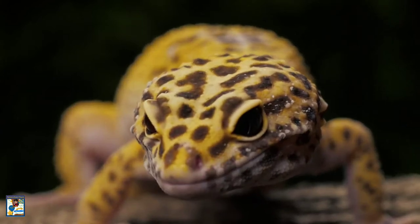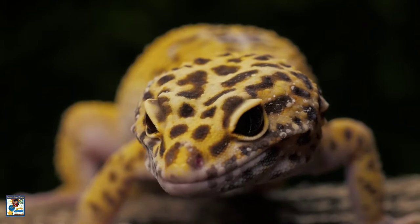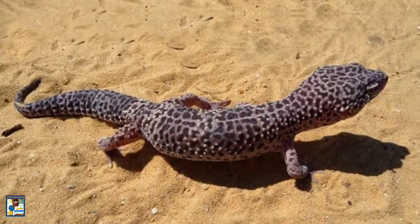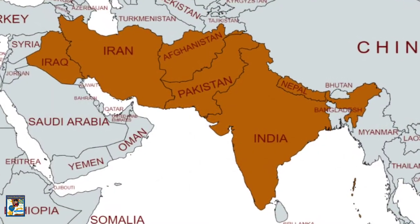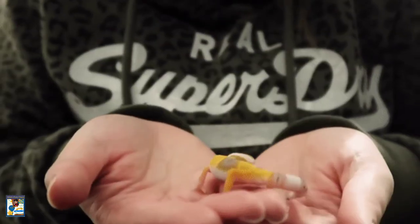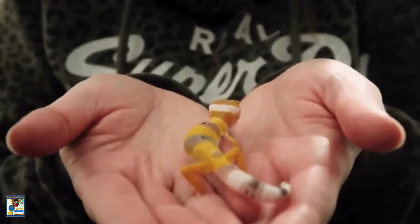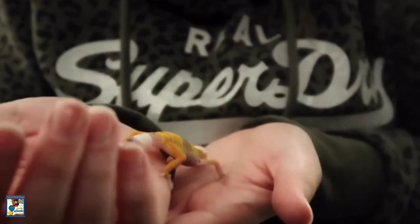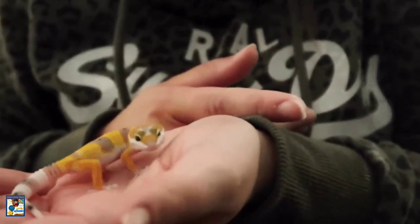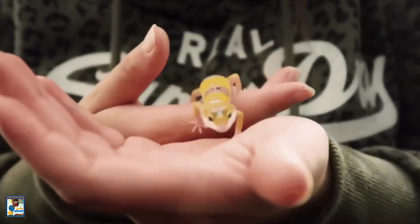Leopard Geckos have become increasingly popular pets over the years. The Common Leopard Gecko is a ground-dwelling lizard native to the rocky, dry grassland and desert regions of Afghanistan, Iran, Pakistan, India and Nepal. Due to extensive captive breeding, it is sometimes referred to as the first domesticated species of lizard. In this video, we are going to discuss some facts about Leopard Geckos and the pros and cons of having them as pets.